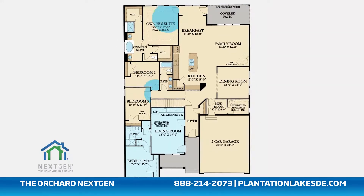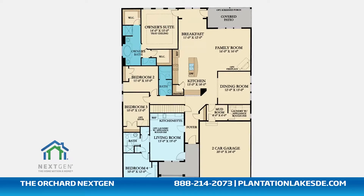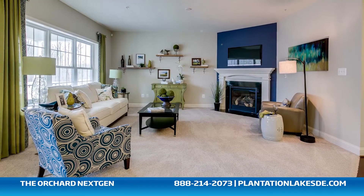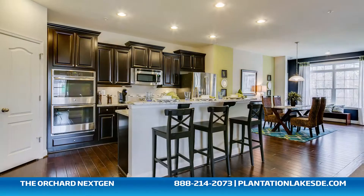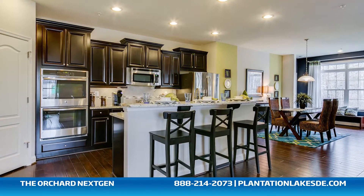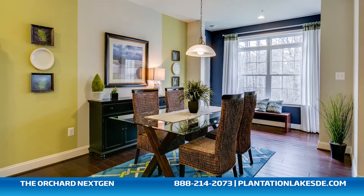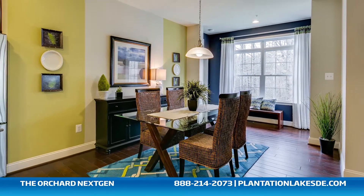The main home of the Orchard includes three spacious bedrooms, two full bathrooms, a formal dining room, a lavish family room with an optional gas fireplace, and a large open concept kitchen with a granite center island, a walk-in pantry, and a cozy breakfast nook, all that interact perfectly with the outdoor covered patio.